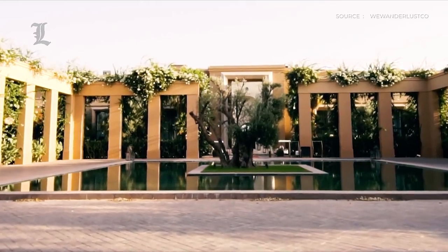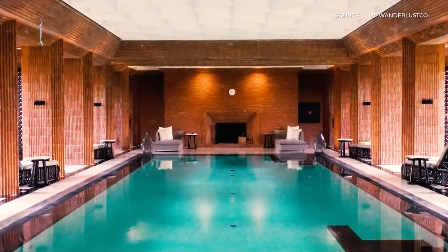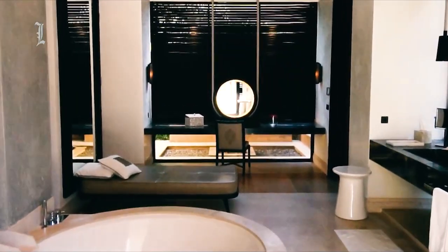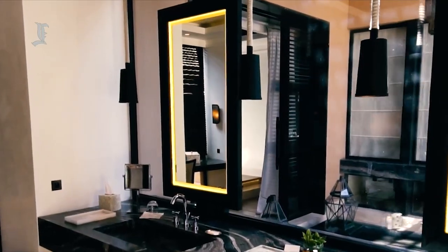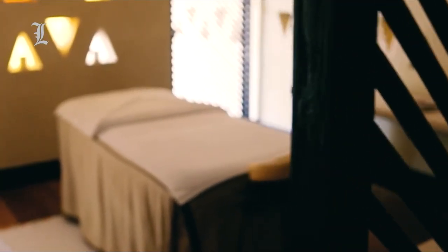There are the villas — spacious, peaceful, walled havens — with their own proper-sized plunge pools, calm decor, and vast bathrooms with bathtubs big enough to swim laps in. And the spa: enormous, beautiful, with the best hammam in town.